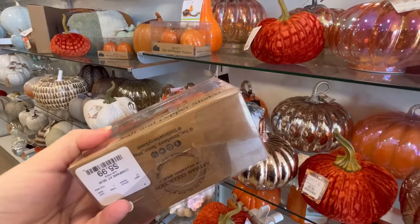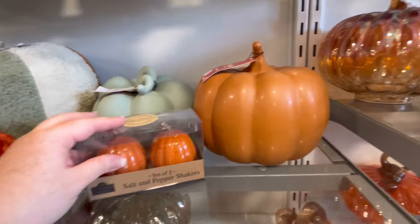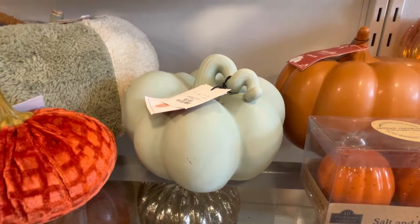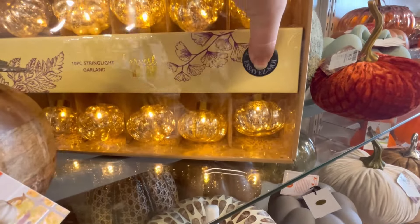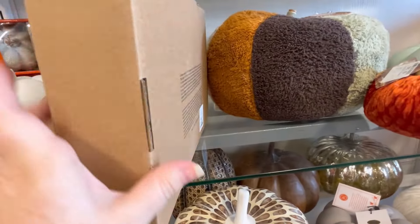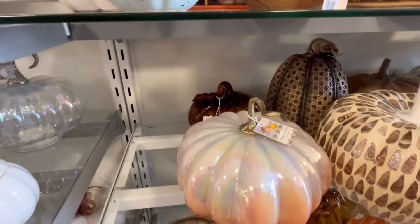Little pumpkin salt and pepper shakers for $5.99. Of course I went to this one - $9.99, so cute. I like the ombre one too. Oh, this was beautiful, y'all. This is a string of lights shaped as pumpkins, they're $14.99. And when they light up, they're gorgeous. In a little bit we're going to see some acorn ones too - those were just so pretty.